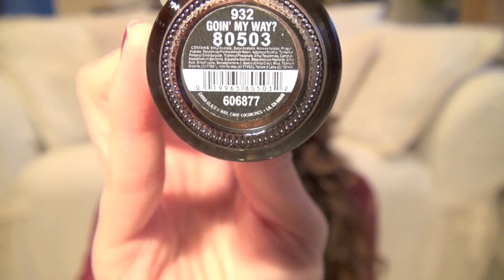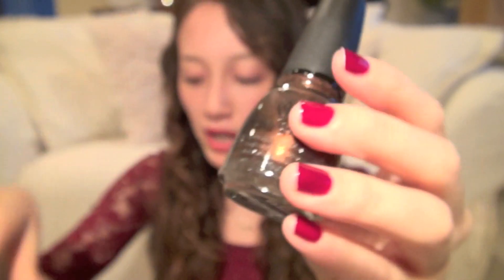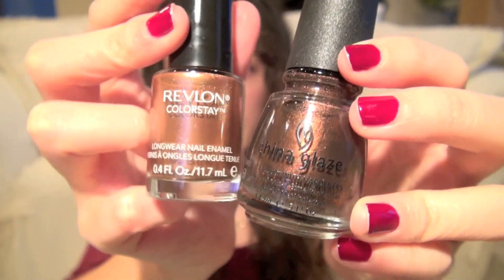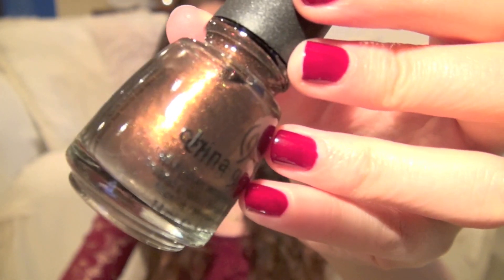The last nail polish I want to show you today is one by China Glaze and it's a brown color called Going My Way. It's a sparkly brown — it looks really pretty on camera and it's really pretty in real life too. Compared to the Revlon one, the Revlon is a bit lighter and more coppery while the China Glaze one is more of a darker brown. I think both are really pretty and nice for fall and into winter. This China Glaze one is just sparkly and really pretty.